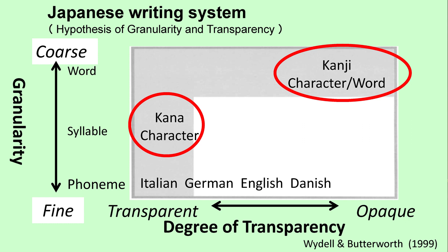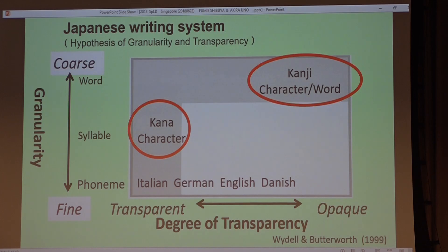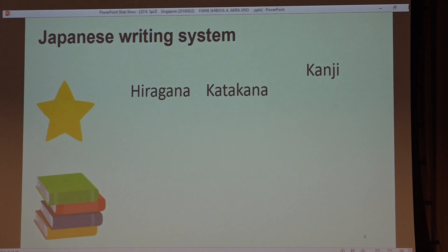The Japanese writing system consists of two qualitatively different scripts: namely, logographic and morphographic kanji, and syllabic kana. Kana has almost a one-to-one correspondence between character and sound. In contrast, kanji is opaque and visually complex.